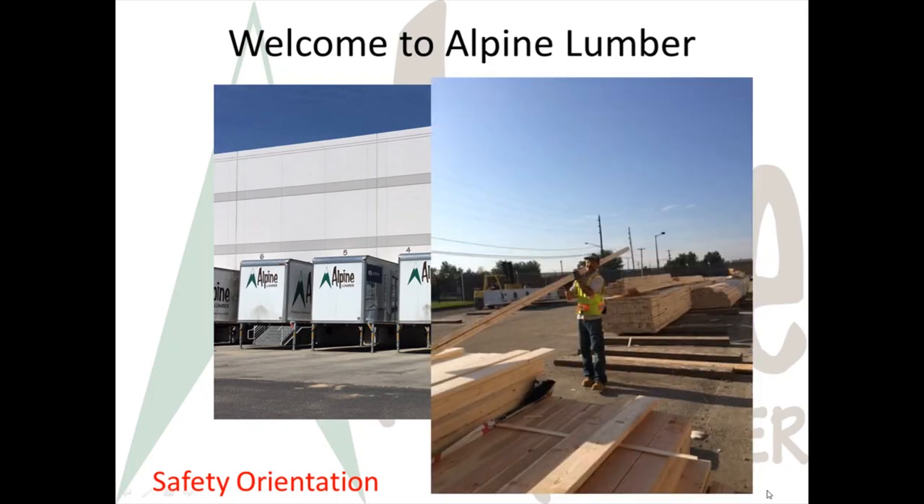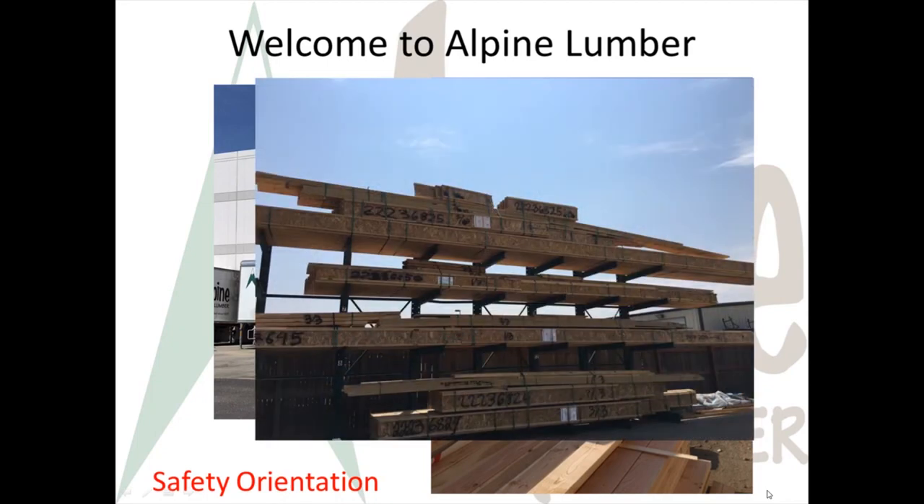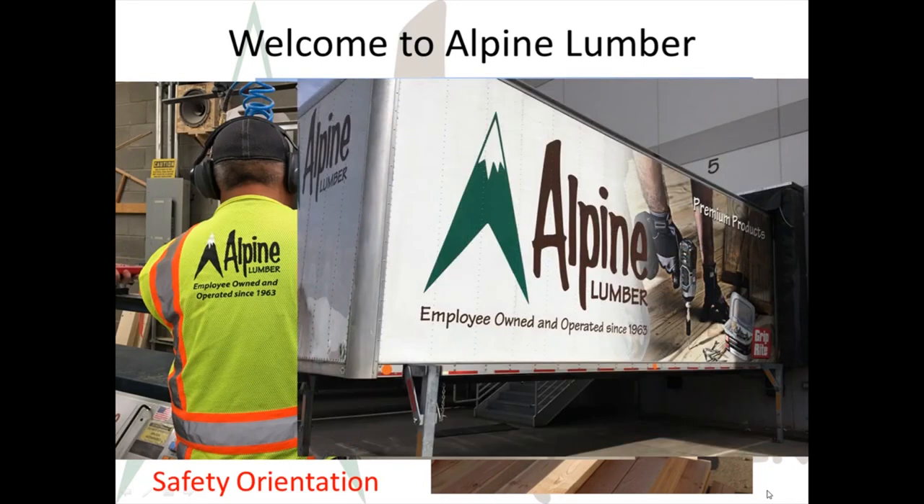What's our goal? We're constantly working toward reducing accidents and injuries, which means continuous improvement — and you're a part of that as a new Alpine Lumber employee. We ask that you get help when needed, ask a lot of questions, and hold yourself accountable for your actions. You probably have high expectations of us and we have high expectations of you.